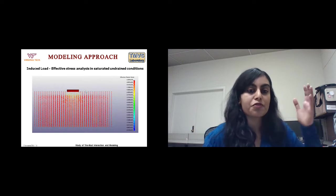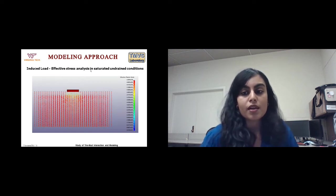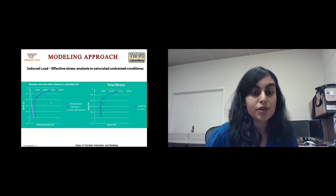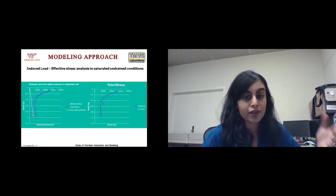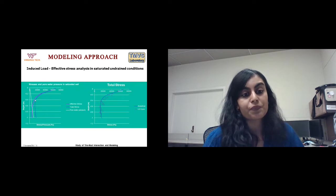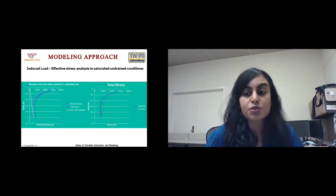One earlier analysis involves a plate falling on mud — an induced load — using effective stress analysis in saturated undrained conditions. You can see the stress bulbs developing. We compared this to existing analytical results from literature for pore water pressure increase with depth and effective stress, which includes both geostatic stresses from the weight of the soil and induced loading from the plate via the Boussinesq equation. LS-Dyna results for total stresses agree with the analytical results — one of the first green lights.